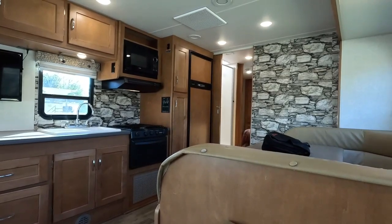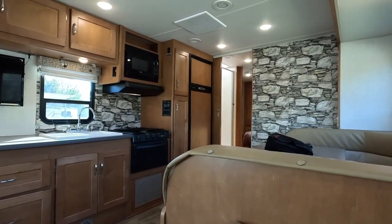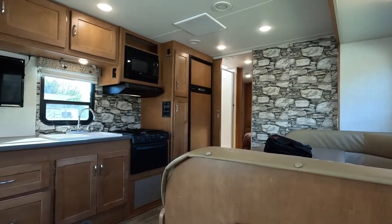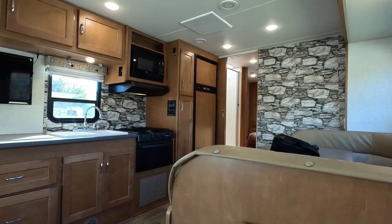$54,900 is a haggle-free firm price with the major systems inspection. Everything else is sold as-is where-is. Thank you so much for watching. I'm going to pause the video, bring the slide-out room in, show you what that looks like, then we'll take it for a test drive. Stay tuned.